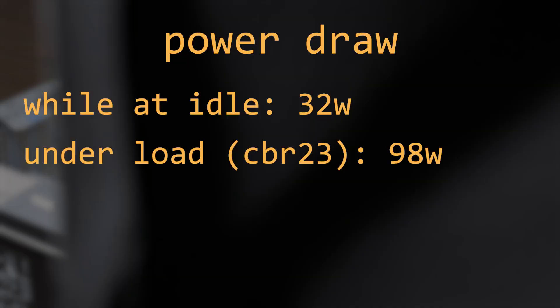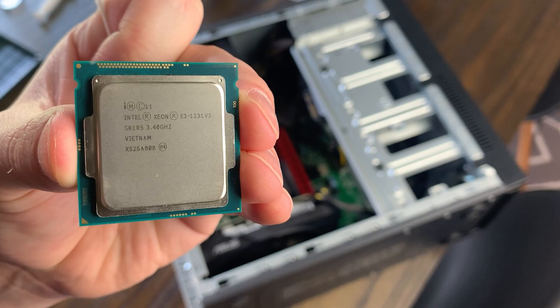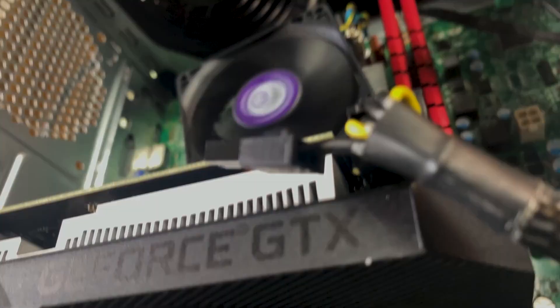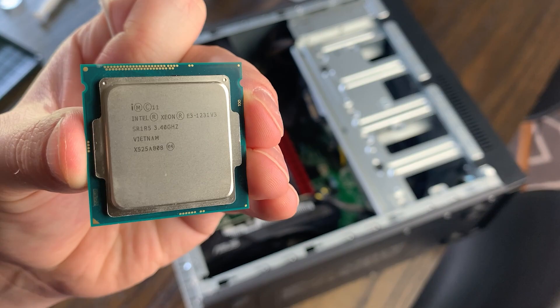The performance wasn't too bad, but it definitely wasn't the most efficient. The Optiplex pulled 32 watts from the wall at idle and 98 watts while running Cinebench. Comparing it to the Lenovo E83 build with a 4th-gen Xeon 1231V3, the i5-2400 doesn't look too great — that system drew around the same power but had a GTX 1650, performed substantially better in every benchmark, and had a higher-clocked 4-core 8-thread chip with 16GB of RAM. This goes to show how much Intel's CPUs improved in efficiency from Sandy Bridge to Ivy Bridge and then Haswell.